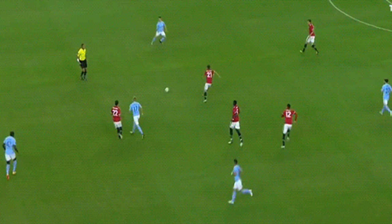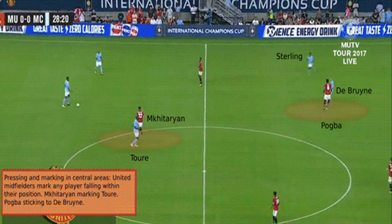Note Simeone's 2013-14 side conceded the least goals in La Liga — 26. Alongside Barcelona, Atletico averaged the least number of shots conceded per game, both at 8.9 per game. Though the defensive approaches were similar, the offensive plans of the two sides differ.